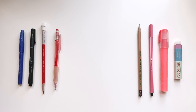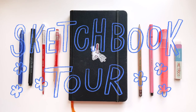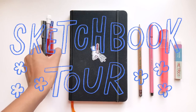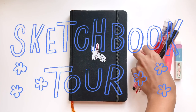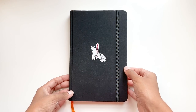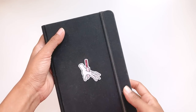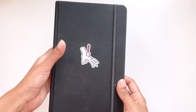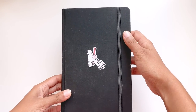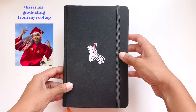Hi friends, my name is Radia and this is my sketchbook. I started the sketchbook in the winter of 2018 and I finished it this summer in 2020. This is just one of the many sketchbooks that I carried throughout my college experience. I attended an art school, the School of Visual Arts here in New York City, and graduated this year with a Bachelor of Fine Arts degree in Illustration.